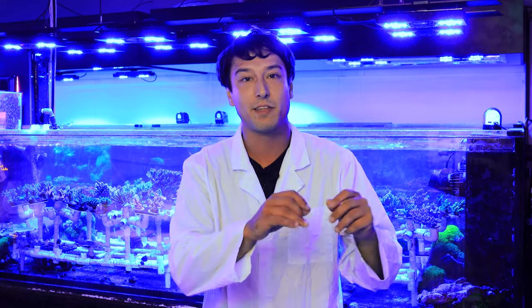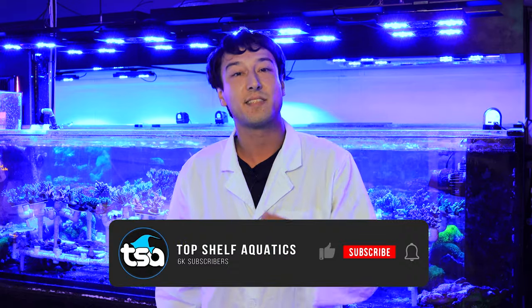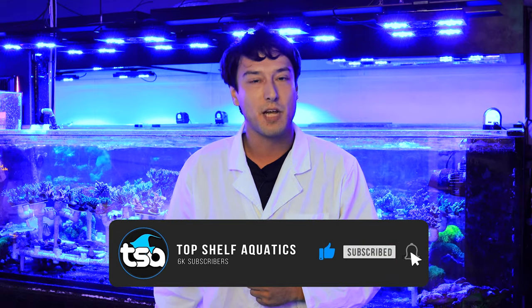I believe that sustainably producing these little critters — these sea cucumbers, these little worms, these brittle stars — we are taking bold new steps towards a fantastic sustainable dawn for this industry and this hobby that I love so much. Thank you, we'll see you next time.